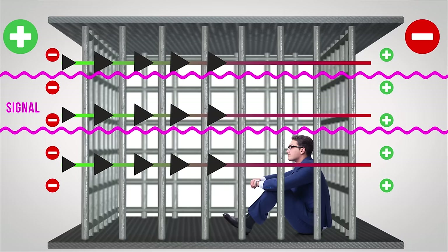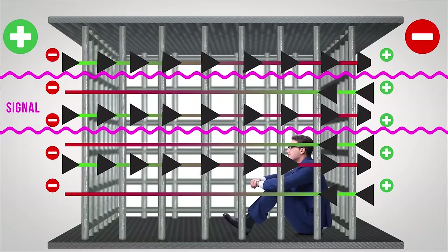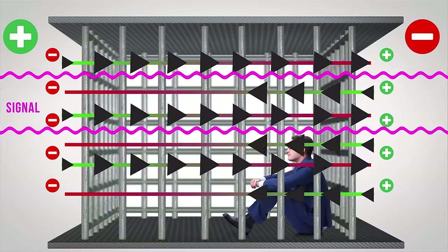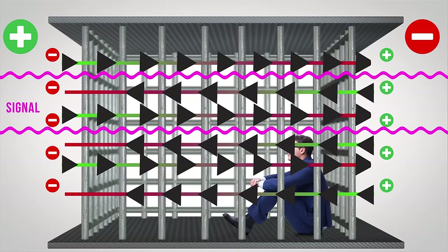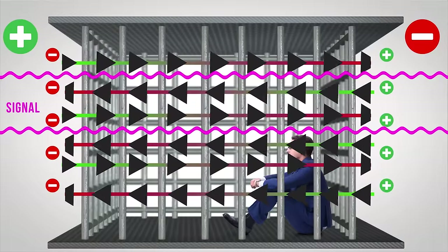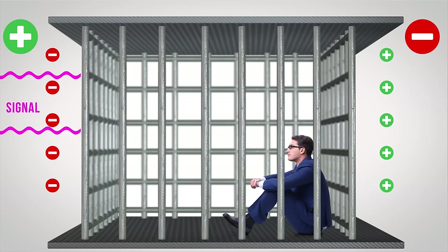Electric fields push positive charges away from them, meaning that when they hit a Faraday cage, negative charge collects on the side of the cage nearest the signal source, while positive charge accumulates on the other side because the incoming field is oriented in a positive to negative direction. Now since the charges in the metal have oriented themselves in the opposite direction, they produce their own electric field going the other way, meaning that they cancel each other out inside the cage and the radio waves can't pass through it.